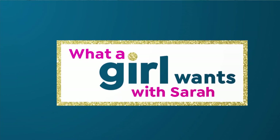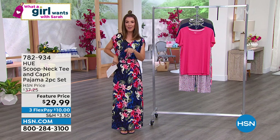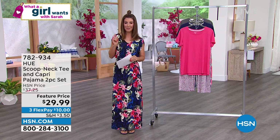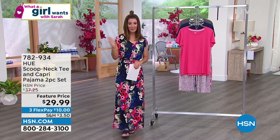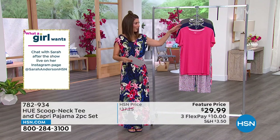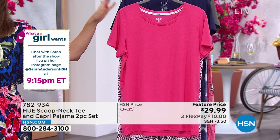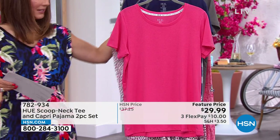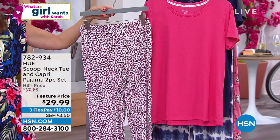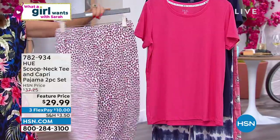We'll be doing an Instagram Live at 9:15 p.m. Eastern — we invite all the guests from What A Girl Wants to join after the show, on my Instagram SarahAndersonHSN. I'm always there to answer all your questions or be your personal shopper. Here's one way I can help today: you're going to love Hugh. We have a brand new pajama set — you're the first to see it. You're getting a beautiful short-sleeved tee and a printed bottom.